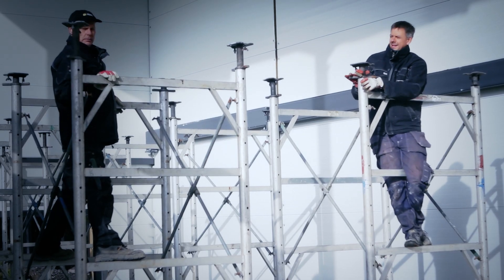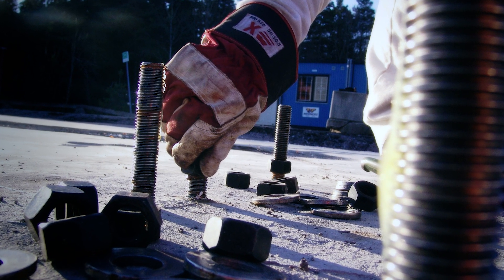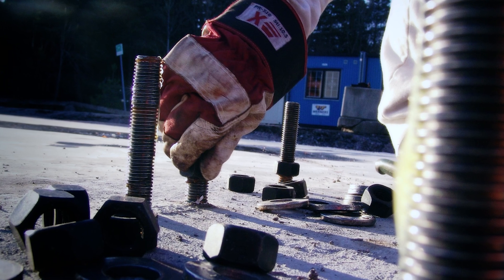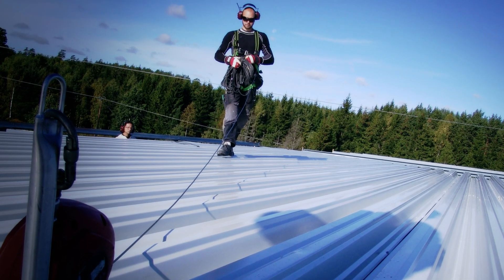Vad som utmärker North Power som hallleverantör är främst att vi kan hålla i hela kedjan. Vi har en projektering i 3D som gör att kunden kan gå runt i sin lokal och få en bra bild av hur hans hall kommer att se ut. Vi har egna montörer och egen tillverkning av stommen. Hela produktionskedjan genomsyras av hög kvalitet — alla vet om det, alla vill ha det så.